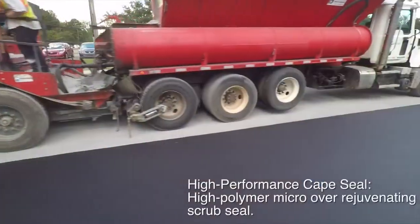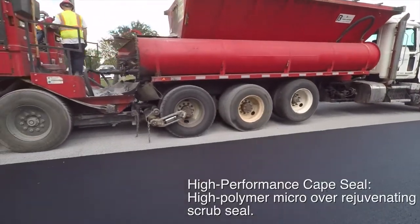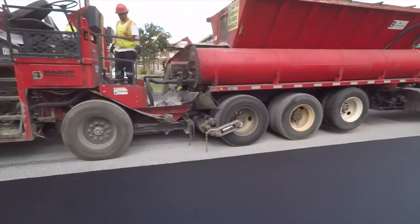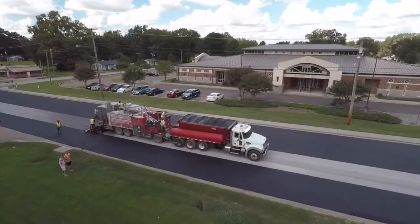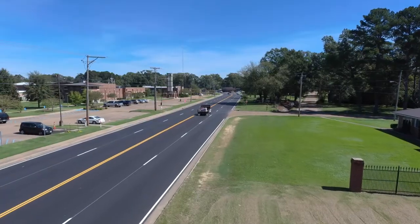While there are quite a few pavement preservation options available for roads that are in distress, applying combination treatments like CAPE seals has proven to result in even better road performance and longer service life extension than standalone treatments.